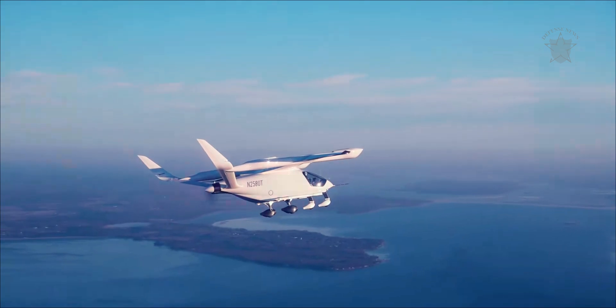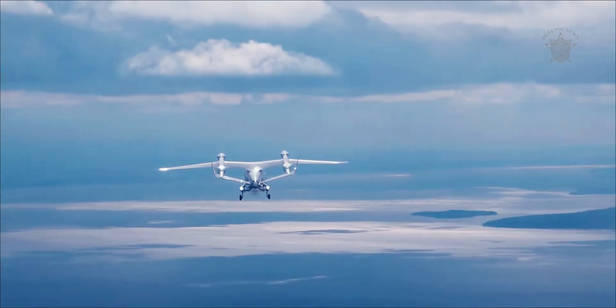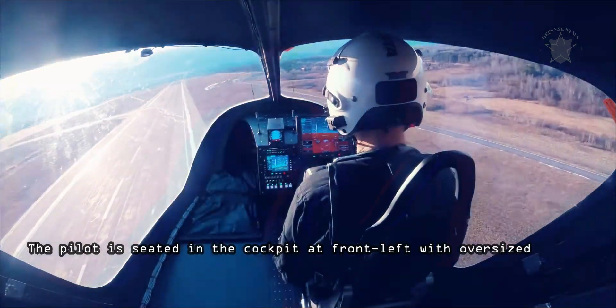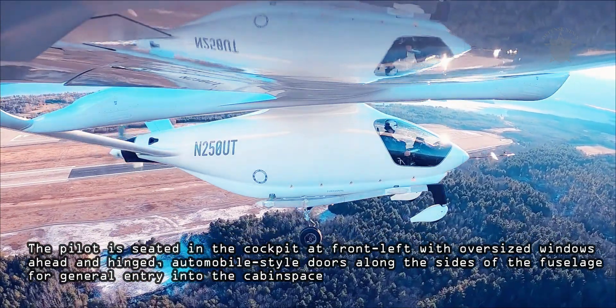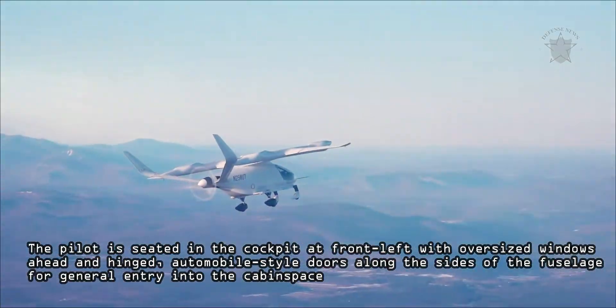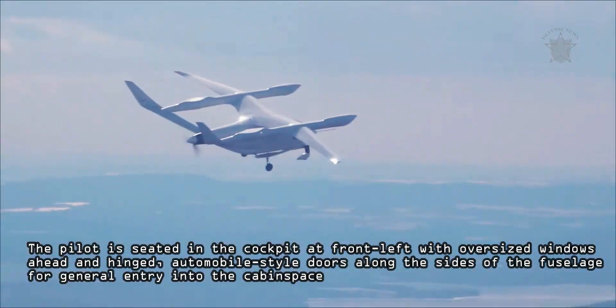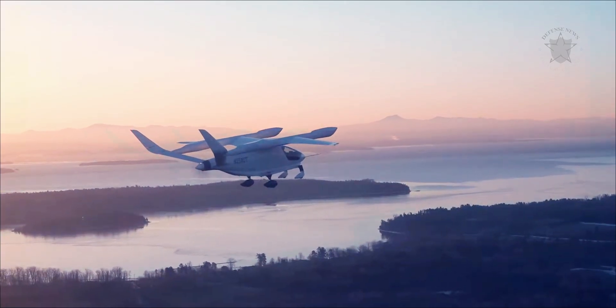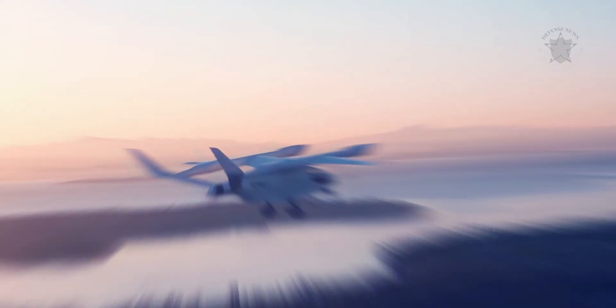The air vehicle sits atop a four-point skid assembly, though a wheeled undercarriage has also been seen in testing. The pilot is seated in the cockpit at front-left with oversized windows ahead and hinged, automobile style doors along the sides of the fuselage for general entry into the cabin space. As the mainplanes are high-mounted with their vertical lift rotors, there is no danger to personnel on the ground.